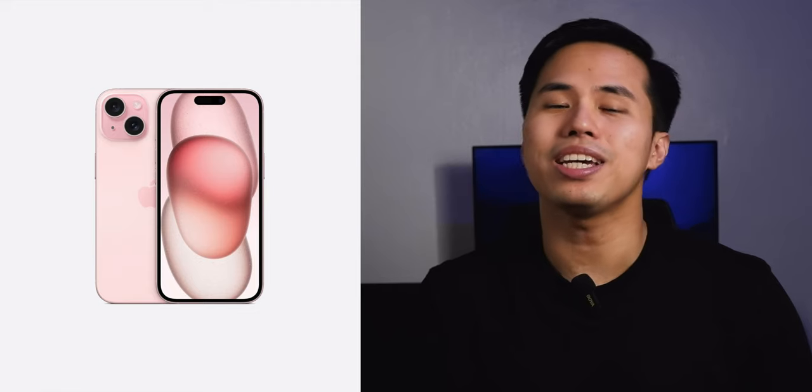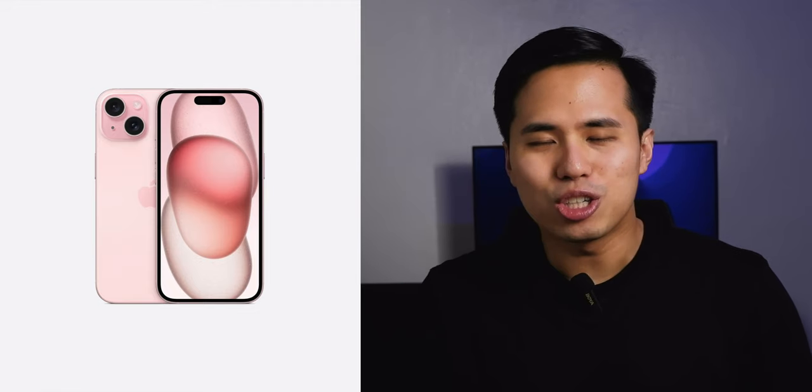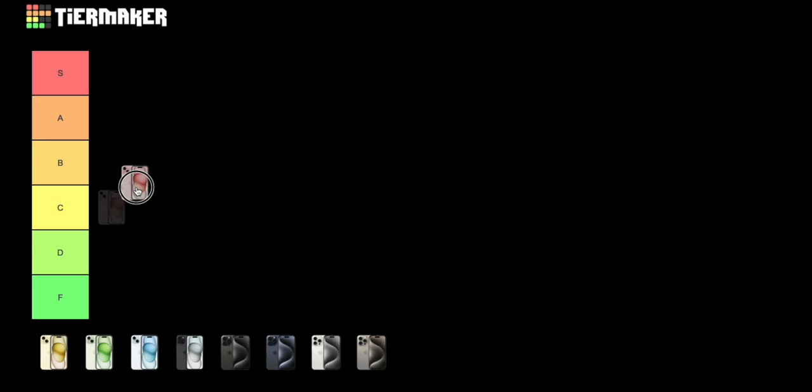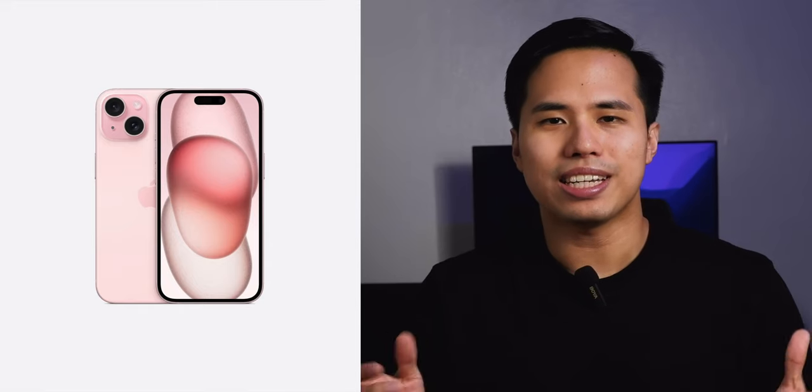Let's start with the iPhone 15 and 15 Plus colors — particularly pink, their marquee color. Just in time for the Barbie movie, which I haven't seen actually, the iPhone 15 is dressed in pink. In my opinion, this is the best or one of the best colors for the iPhone 15. I think girls would love it. I am ranking this color as B.